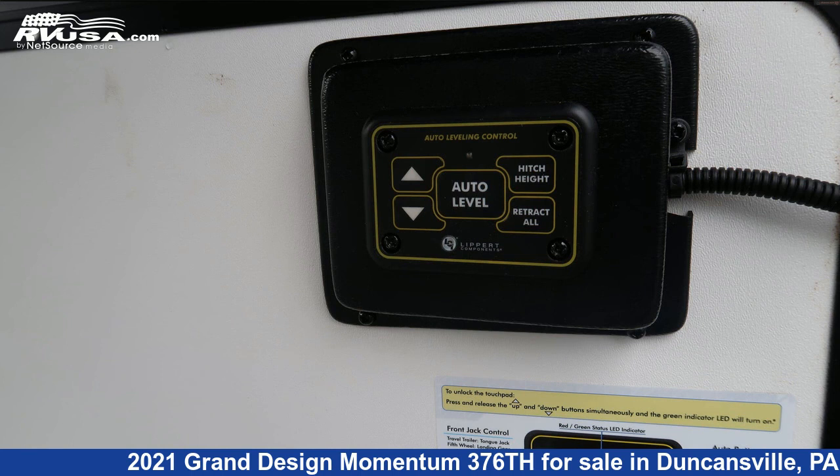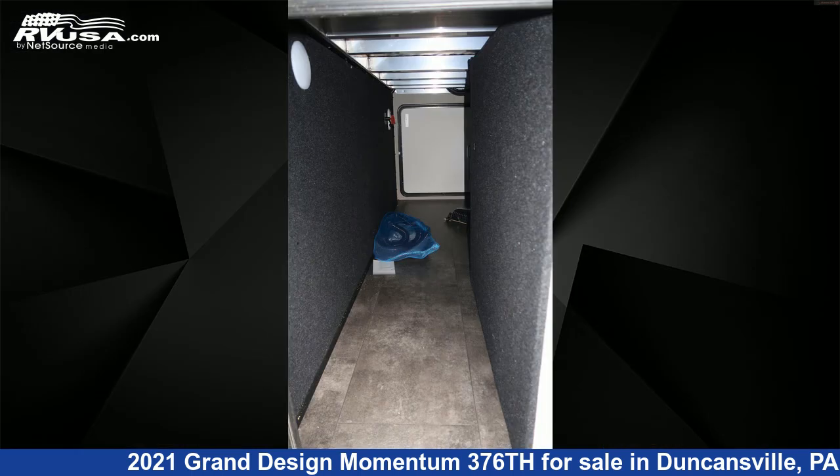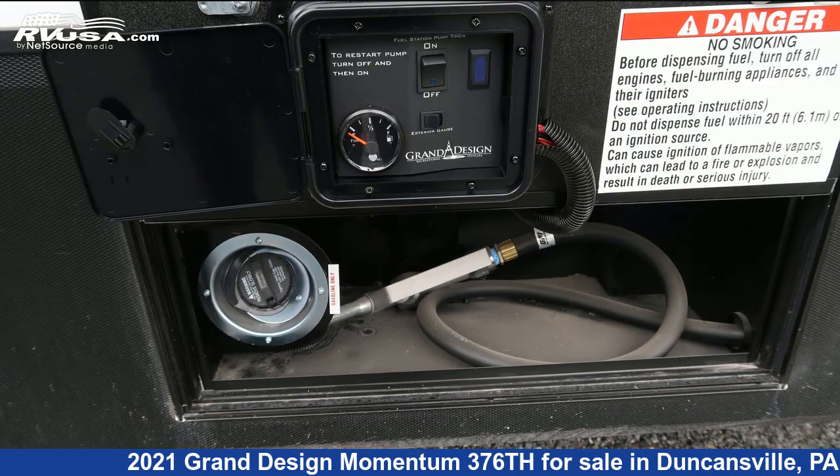The unloaded weight of this 2021 Grand Design Momentum 376TH is 15,900 pounds. For more information and pricing on this unit, and to see all units available for sale by Ansley RV, visit rvusa.com.